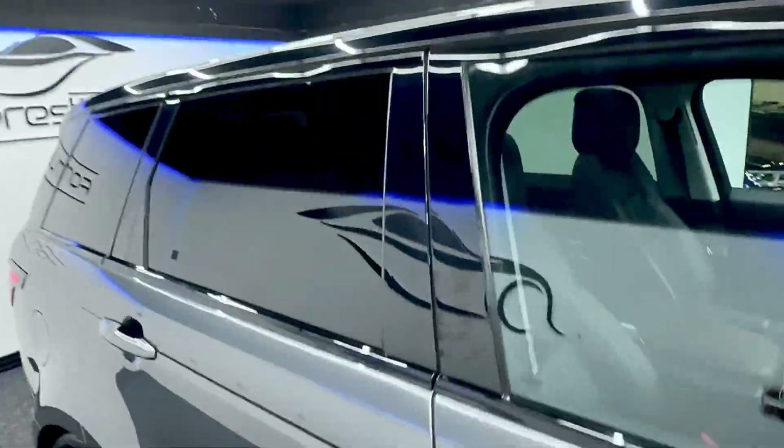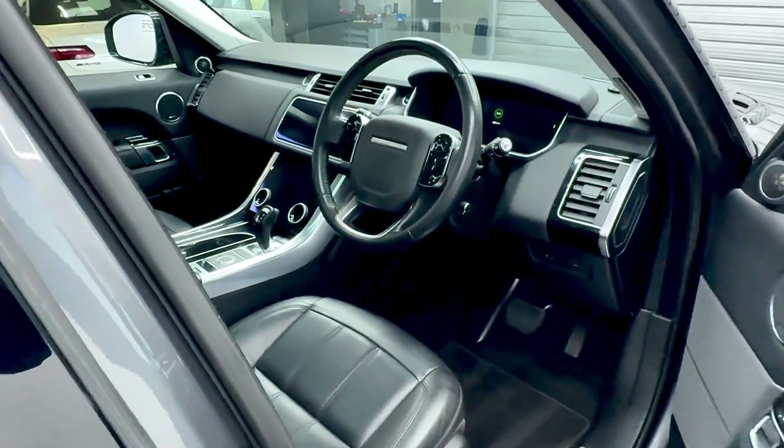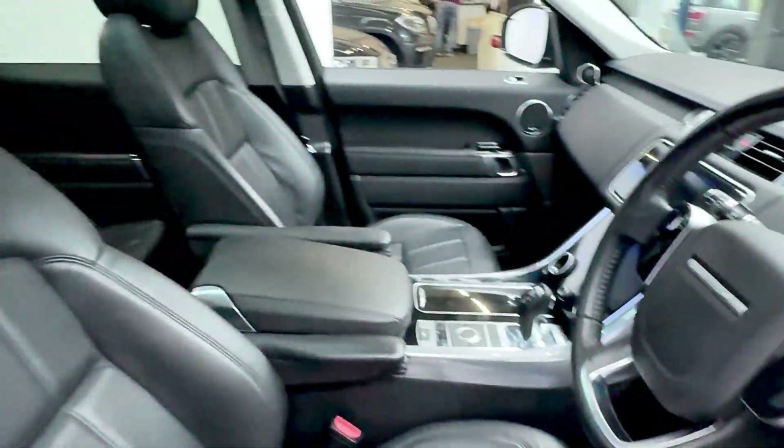The black pack also includes the wing mirrors, black roof as well. Just onto the interior — again all nice and clean.